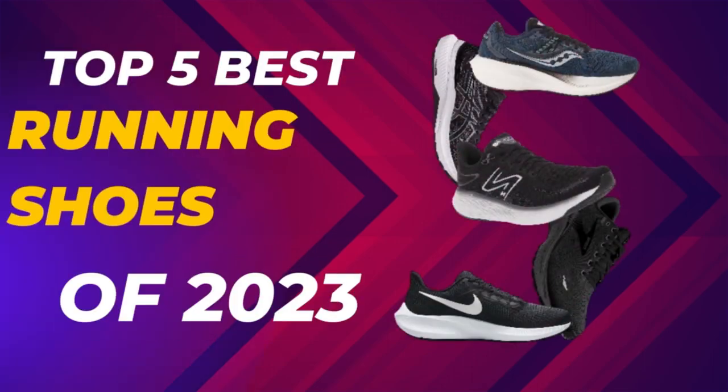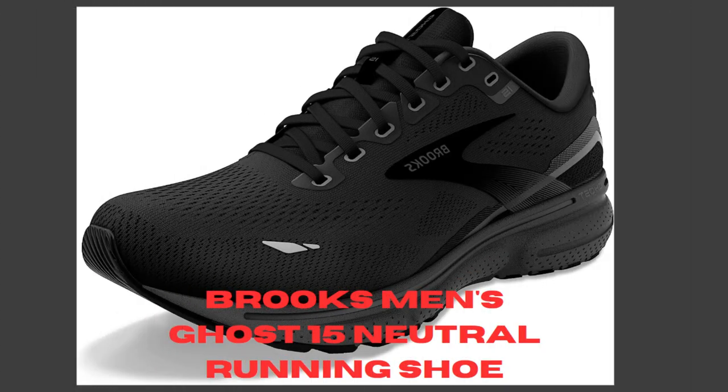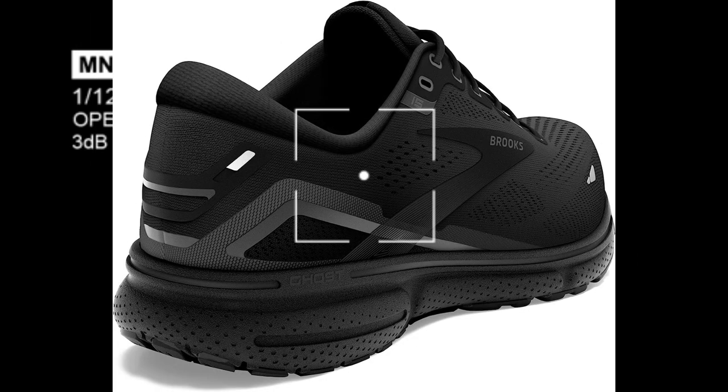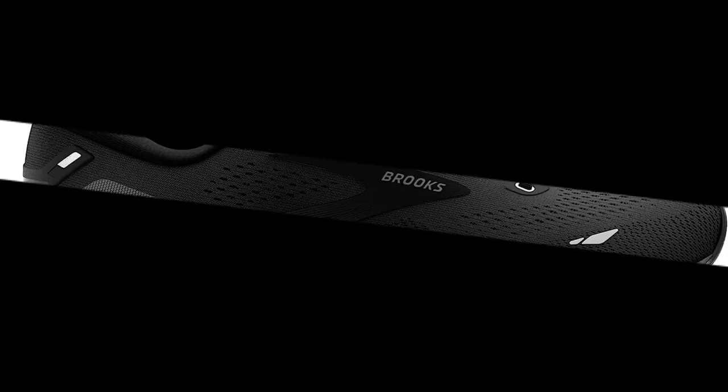Top 5 Best Running Shoes of 2023. Number 1: Brooks Men's Ghost 15 Neutral Running Shoe. The Brooks Men's Ghost 15 Neutral Running Shoe is a popular choice among runners for its comfort, support, and cushioning. Here are some of the key features of this shoe.